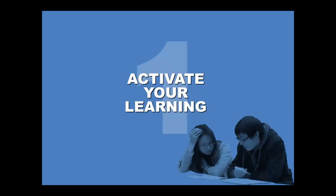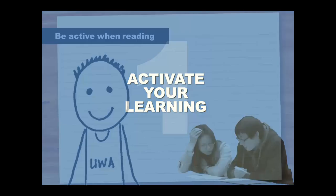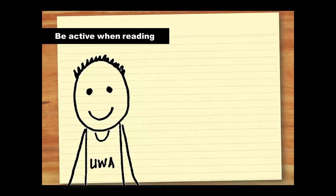You'll learn much more effectively and gain maximum benefit from your efforts. We'll focus on three aspects of studying – reading, attending lectures, and attending tutorials. For example, when you're doing your readings for the week, there are a number of ways that you can activate your learning. Sitting at the desk with your eyes moving across the page and nothing happening in your head is not really reading.